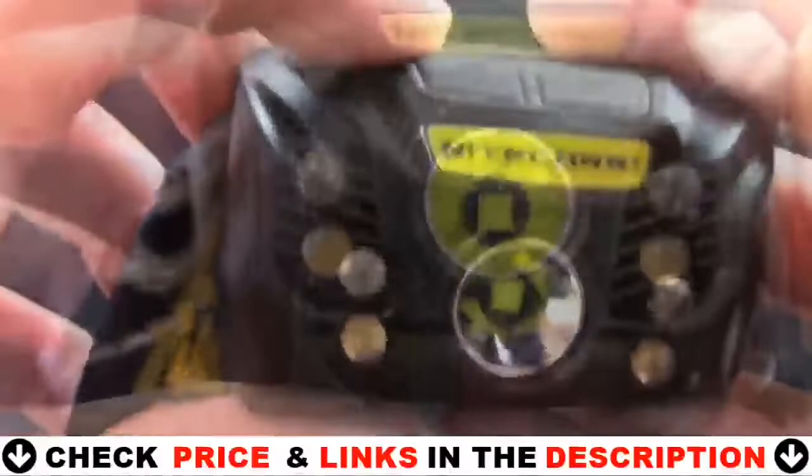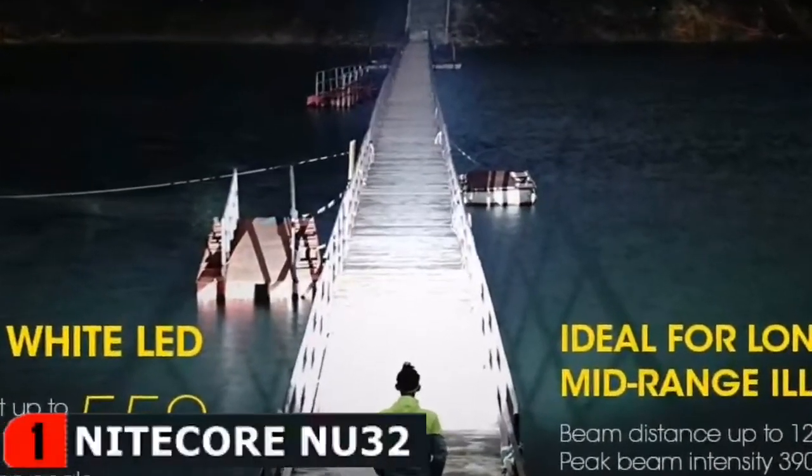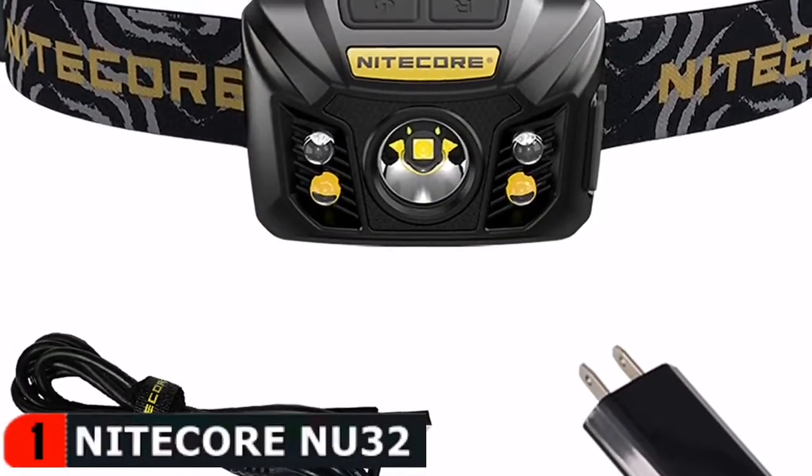Alternatively, switch to the red auxiliary LED and protect your night vision. It reaches a maximum runtime of 330 hours at the lower setting with its high-capacity built-in rechargeable battery.